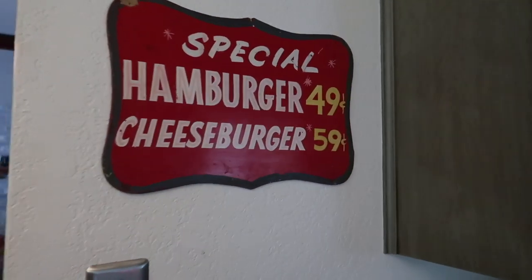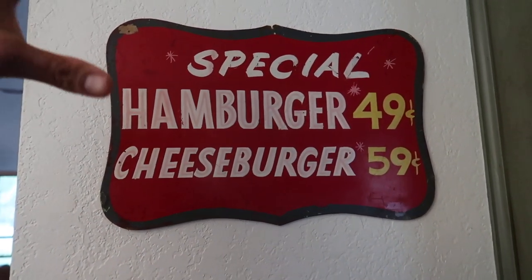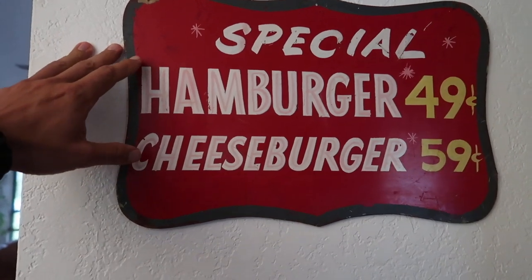I'll show you one last thing — you tell me if this is weird. I found it at a garage sale and it's an old sign from an old fast food place. Here it is: it just says 'Hamburger 49 cents, Cheeseburger 59 cents.' It's an old little sign. I like it — who knows where it came from. It's kind of interesting, and that's the reason why I kept it.